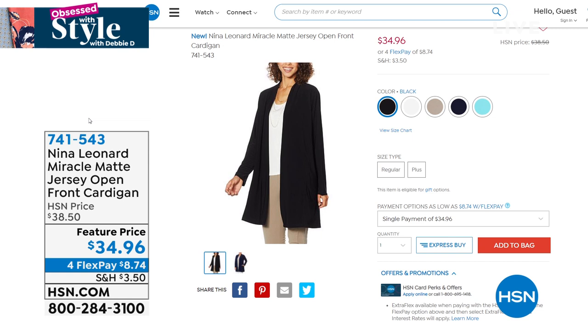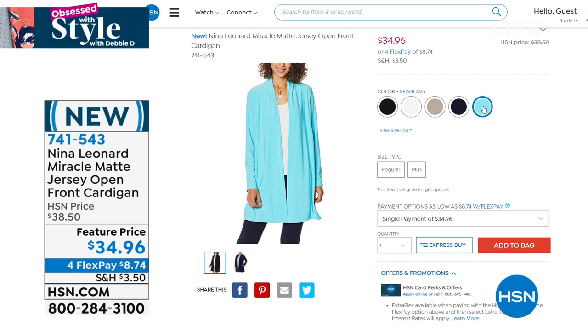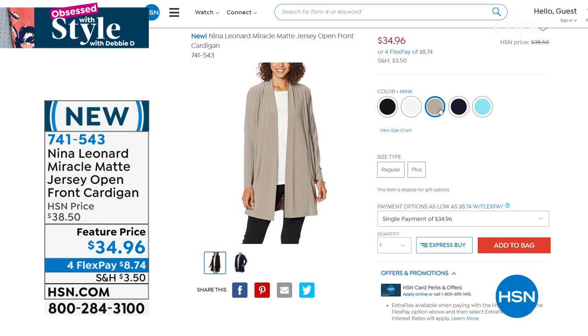Coming up we have Nina Leonard in the house. This is the miracle mat jersey open-front cardigan — brand new. We have it in mink, ivory, navy, and a beautiful ocean blue. It's almost a duster length, very flattering, elongating, and slimming. It's lightweight and flowy — only $34.96, with flex pay bringing it to only $8 to get home.